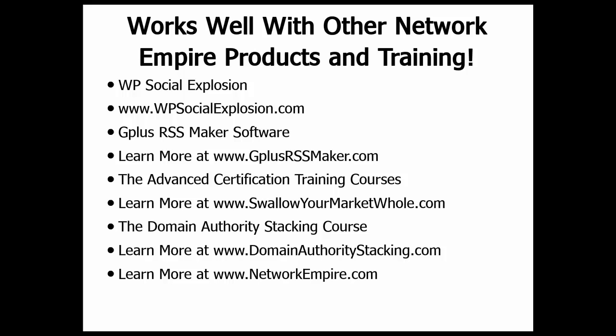There are a lot of other locations you can check out. We talk a lot in the training about how to use the OneFeed Supercharger with WP Social Explosion. You can find out more about that at WPSocialExplosion.com, where we automate your backlinks and your social signals using the WP Social Explosion software and plugin created by our team. We also cover the Google Plus RSS Maker software — you can find out more at www.gplusrssmaker.com. We also talk about how to use the OneFeed Supercharger and all the related softwares at our advanced certification training courses at swallowyourmarkethole.com.